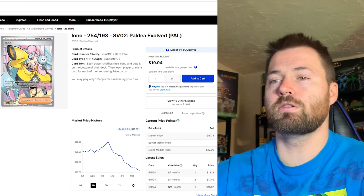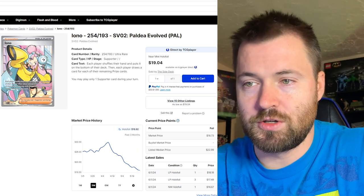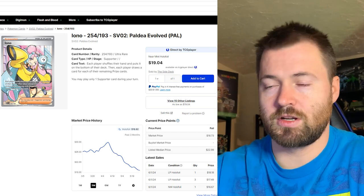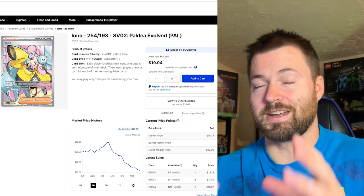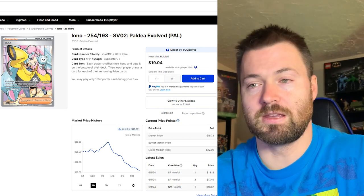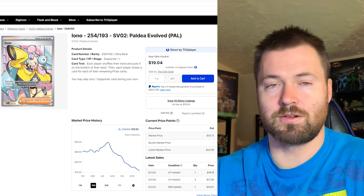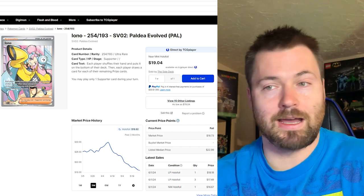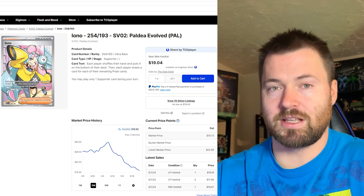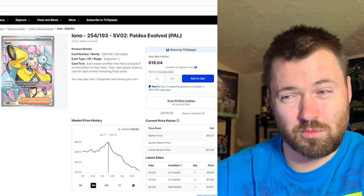Next is IONO — this is not the alternate art or the big SAR, just the regular full art — currently sitting at about $18.82. The reason this card is lower than it should be is because of the reprint: the IONO box reprint, the milk carton. If you needed it as a competitive card in your standard Pokemon deck, you can just buy that version — same artwork too. Over the past three months its high point was about $29.88, and I think it was actually even higher before that.